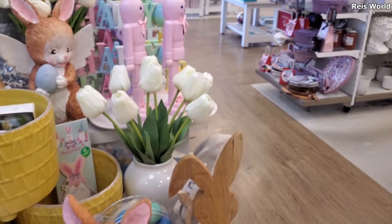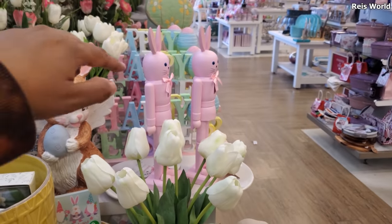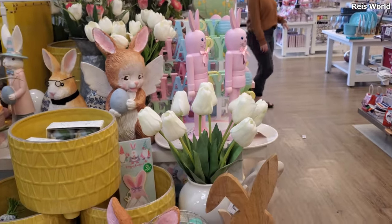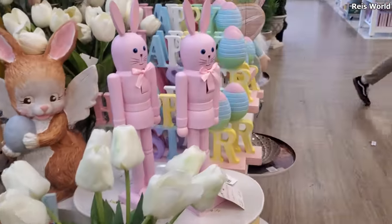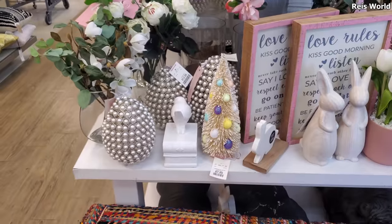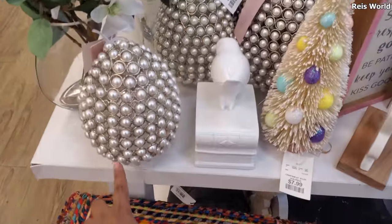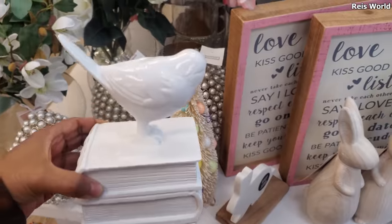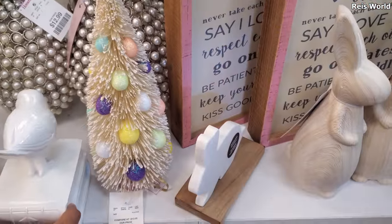I see one Happy Easter sign way in the back behind the pink. Nutcrackers — let me see if I can get over there real quick. It does have an egg — okay, those are kind of cute, right? So we have a pearl egg — these are $13. A little book end. A little birdie. They have an Easter tree for eight.